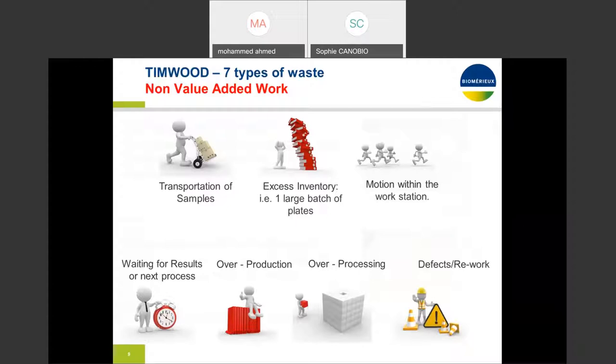Starting with defects — defect means work that contains errors, rework, mistakes, or lack of something necessary. I've seen a lot of rework happening in the laboratory environment that goes undocumented. Ask yourself: how many times do you actually document rework as a metric that you monitor, observe, and analyze to find out what percentage of rework is occurring?